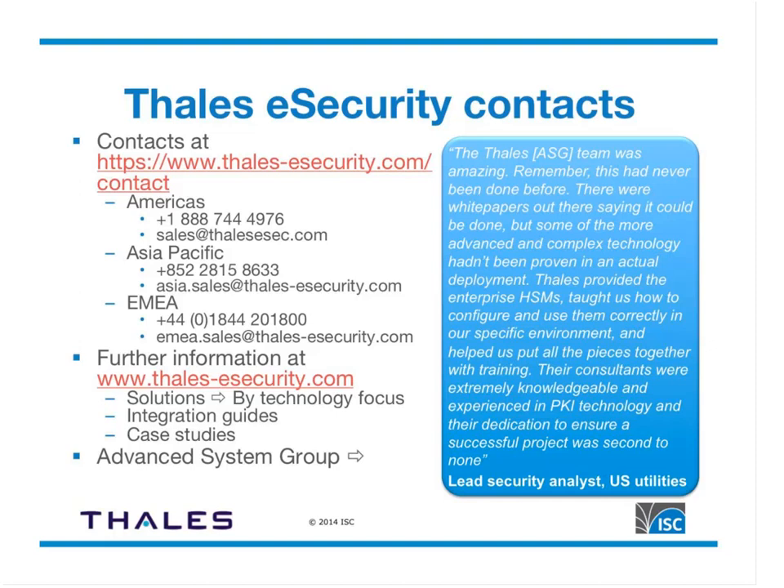That is the end of our presentation. Thank you for your time today. Jonathan, it's been a pleasure working with you on this. And it's been a very enjoyable experience discussing DNSSEC together. Thanks everyone for joining — please do be in contact with us, and be on the lookout for future webinars on the ISC.org website.